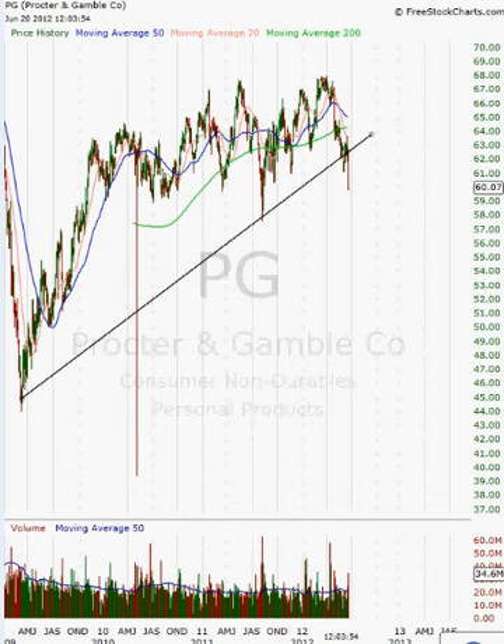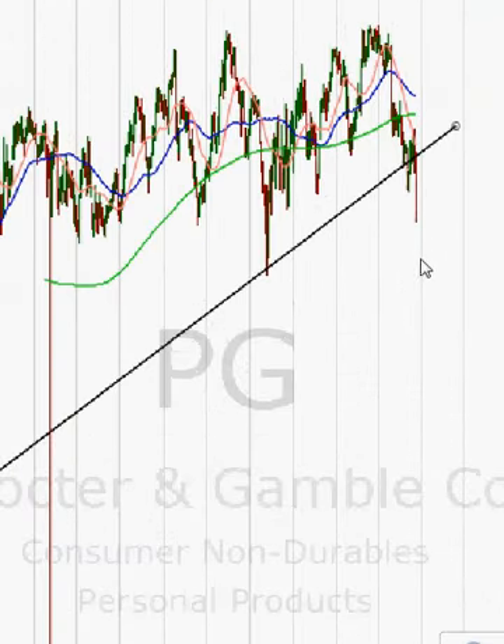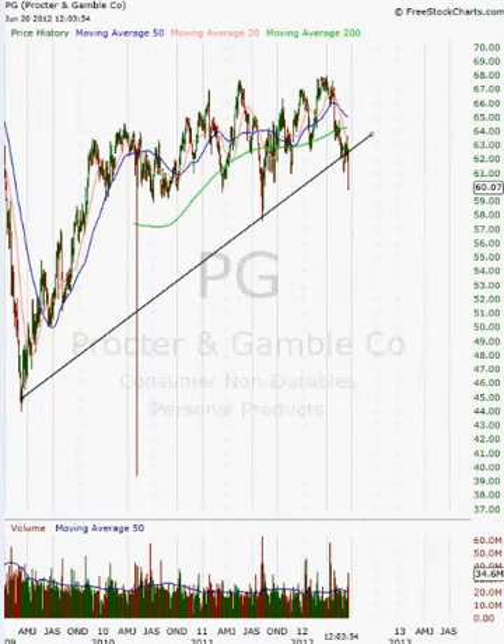Procter & Gamble is pulling back, as you guys can see — I'm just going to zoom in real quick. This is a clear indication that the trend line has been broken, and this is not a very positive indication on the chart, because this is a three-year trend line. The longer the duration of the trend line and the pullback on it, it could be indicative of even further future declines.